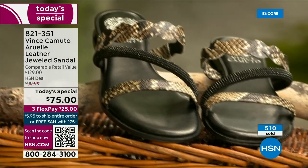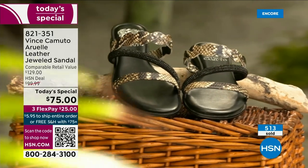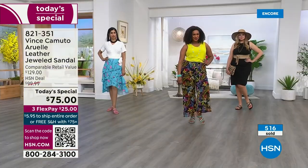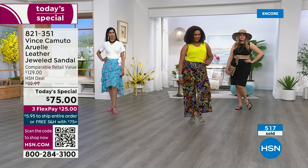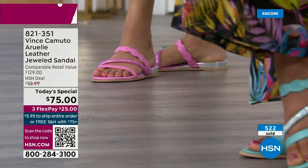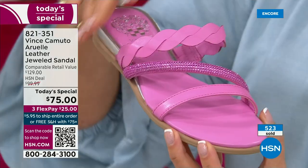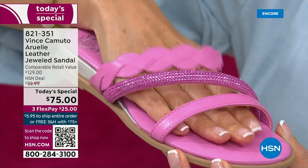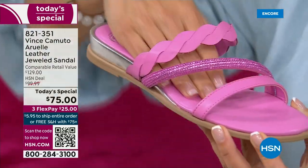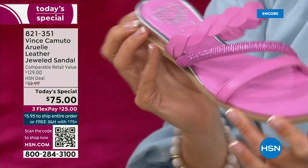It doesn't overwhelm the outfit — it just elevates it. It's not flat, not thin, not big or bulky. No straps, ties, belts, or buckles — you just get in and out. You get that beautiful ultra-comfort cushioned footbed, so they not only look good, they feel good. Not all jeweled sandals are created equal — this is an absolute treasure you'll wear this year and for years to come.